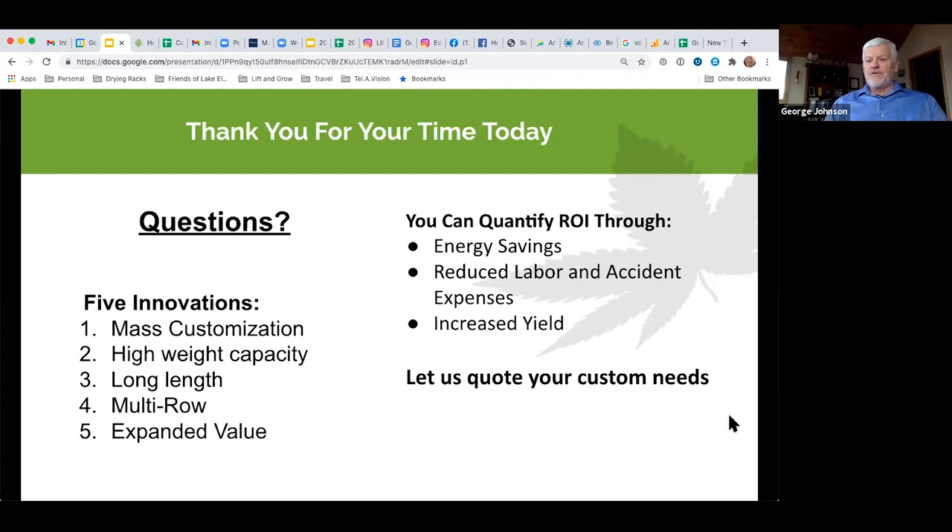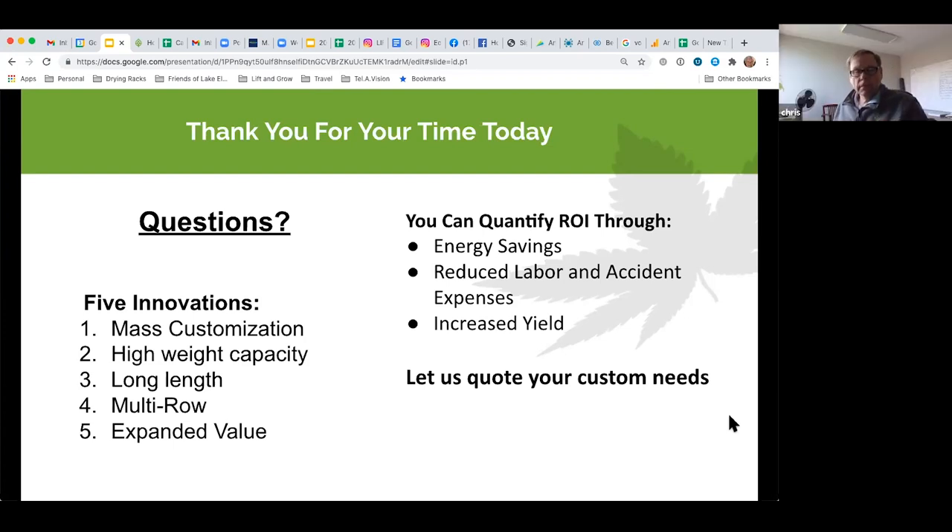Thank you very much for attending today. You will be receiving a copy of this recording very soon. Thanks again, everybody!